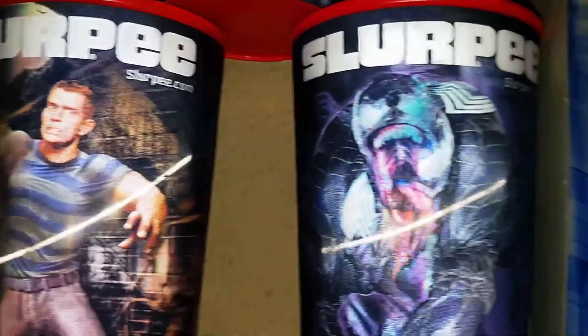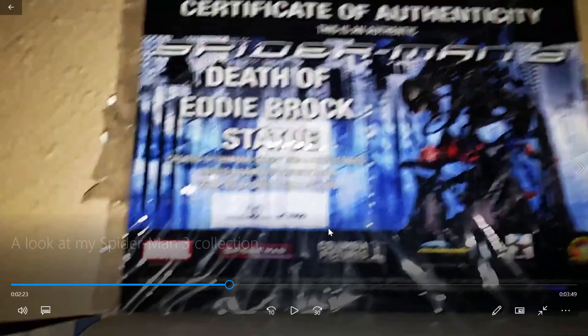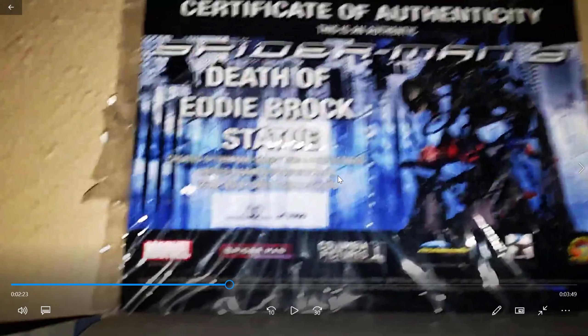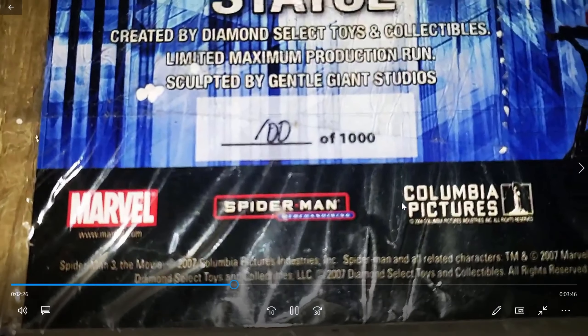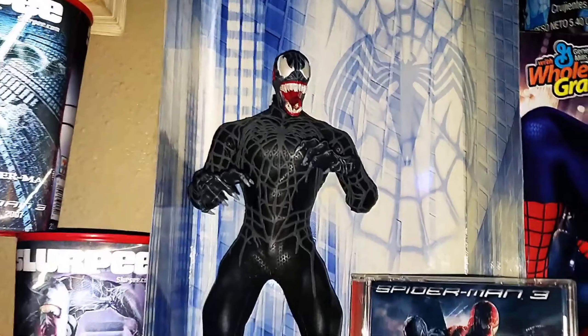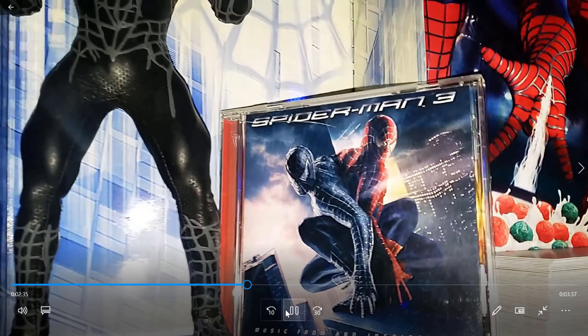7-Eleven cups — those are so awesome. I will only get those if they have the cover. That's just me — I like everything to be as complete as possible. So if I'm going to buy those, it's got to have the cover. Number 100 of 1,000 — nice number. Here's my Medicom 1/6 scale Venom.